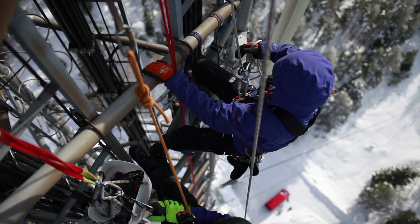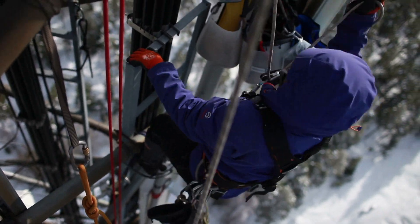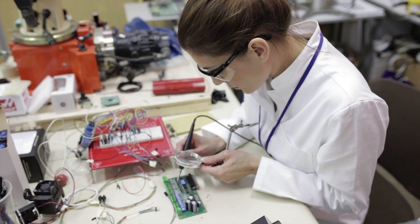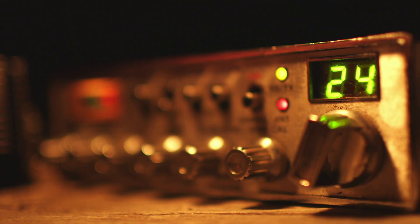Workers must ensure that proper weatherproofing measures have been taken and that equipment is bolted down tight. Radio mechanics test and repair two-way radio equipment, but they're more likely to work in a workshop, soldering electronics and troubleshooting malfunctioning emergency beacons or ship radios.